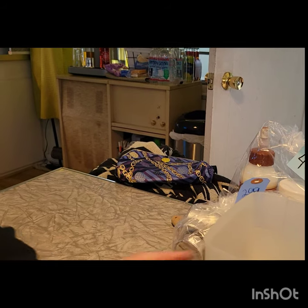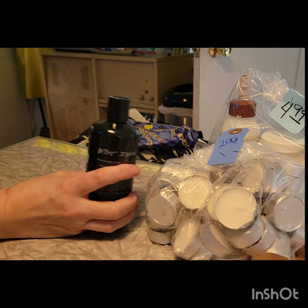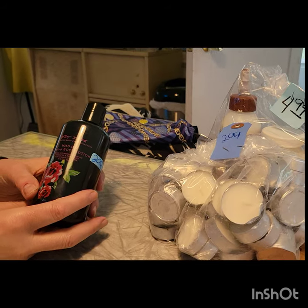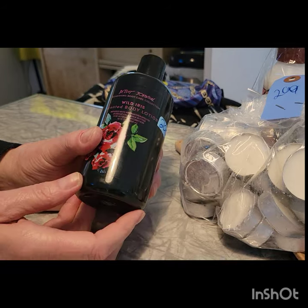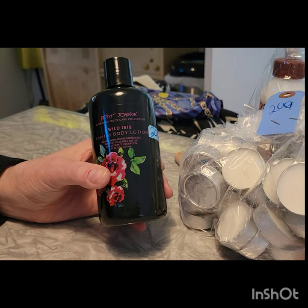This was a dollar fifty — Betsy Johnson hand lotion. It smells really good, so for a buck fifty I'll try it. It's probably from like Ross or Marshall's down here.